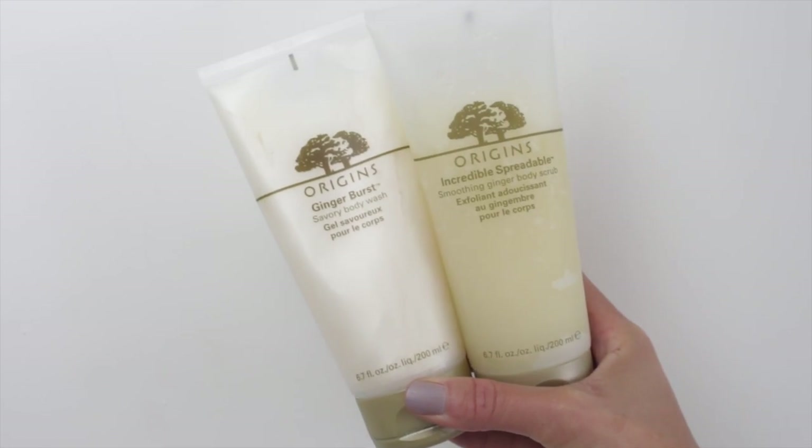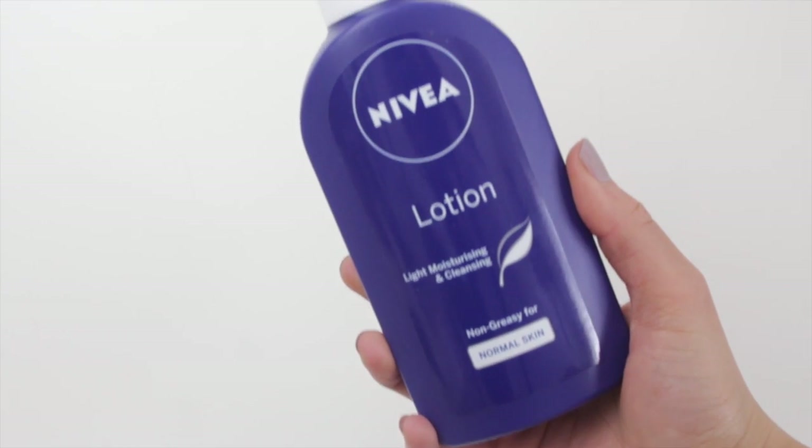I've also been liking the incredible spreadable smoothing ginger body scrub. They kind of go hand in hand and this is just great if you need that bit of exfoliation. I've gone back to this — it's such an old school product, you know that loads of us used to use and our mums used. It's the Nivea body lotion light moisturizing, non-greasy for normal skin, but I feel like I should have got the one for dry skin because my legs have been so dry.